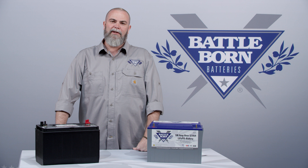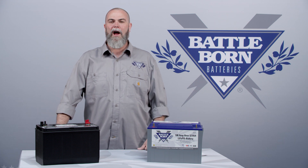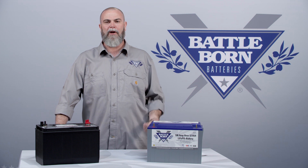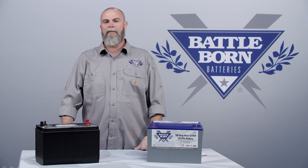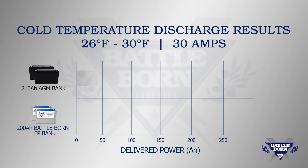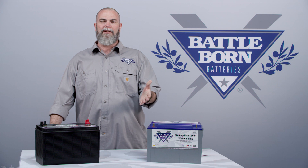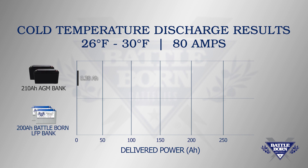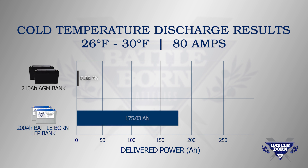The next temperature range — 26 to 30 degrees — is the most controversial when discussing cold temperature and lithium batteries, because at 25 degrees a Battle Born battery will no longer accept a charge and won't allow recharging until it comes above 32°F. On the 30 amp draw, the lead-acid group delivered 41.23 amp hours, while Battle Born delivered 178.18 amp hours. At 80 amps, the lead-acid group delivered only 0.38 amp hours — less than one amp hour, effectively useless — while our Battle Born batteries delivered 175 amp hours.